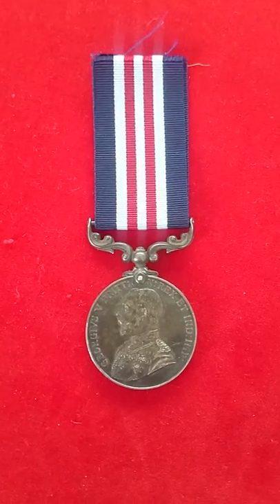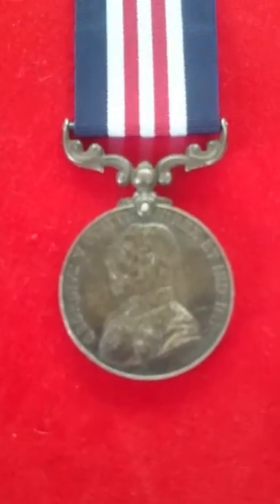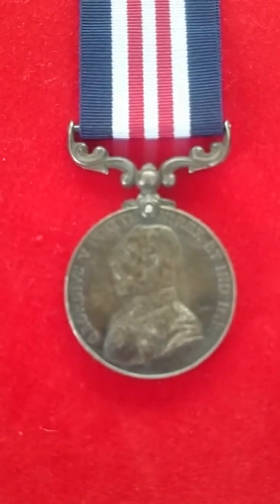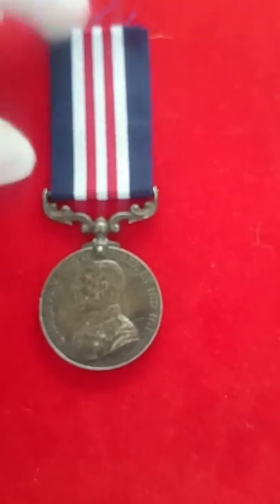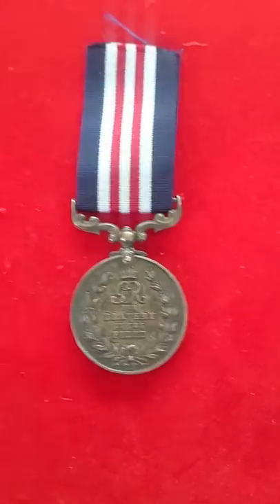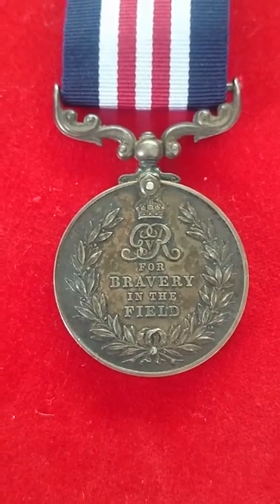This is the version for other ranks. The obverse shows an effigy of King George V. It's a silver medal on a blue ribbon with red and white stripes. The reverse shows the George V cipher with the words inscribed 'for bravery in the field.'